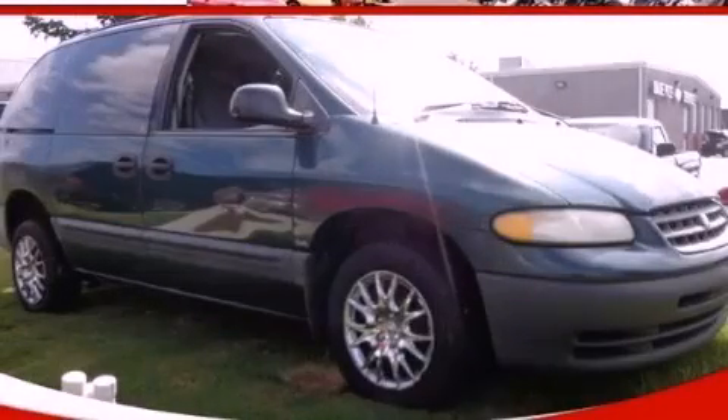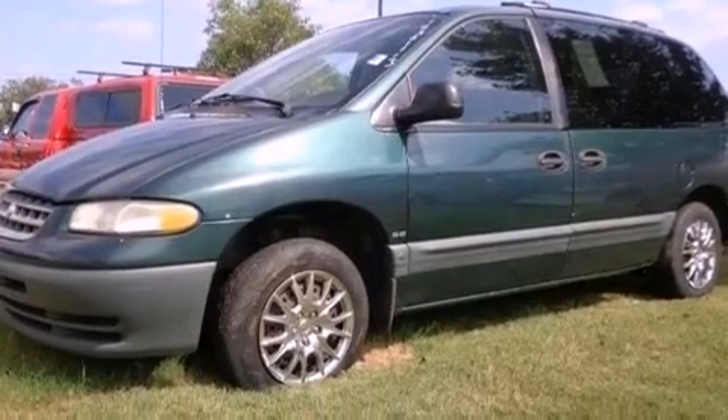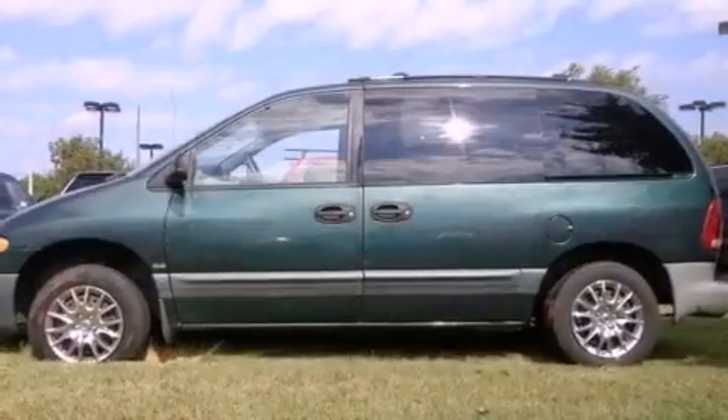This is a 1996 Plymouth Voyager — room for the entire family. It has a 3.0-liter six-cylinder engine and a four-speed automatic transmission.